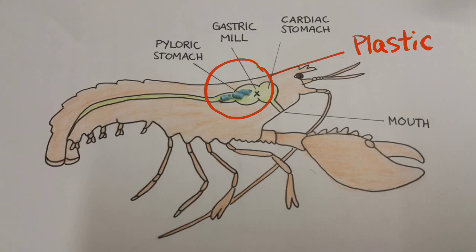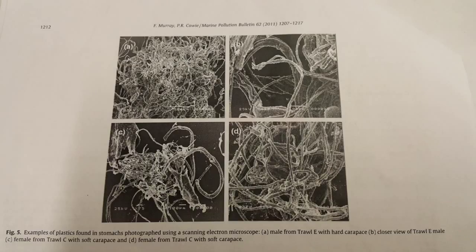83% of these had plastic in their stomachs. The most common plastic type were strands of monofilaments tangled into a ball, typically at the back of the stomach. Some also contained a polythene bag fragment.